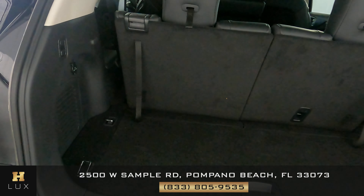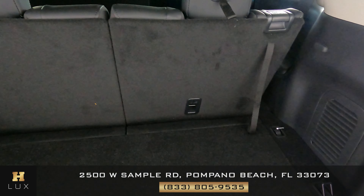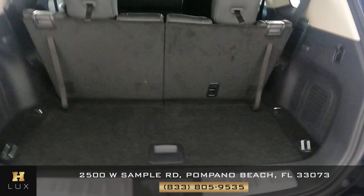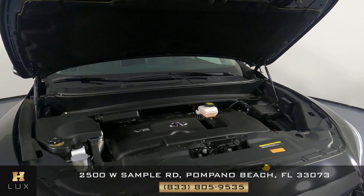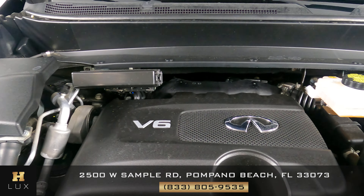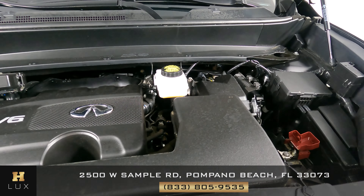Now we're going to take a look at the trunk to see if there's any wear here. The trunk is in perfect condition — I'm not seeing any damage at all. Last but not least, the engine bay. Perfect.